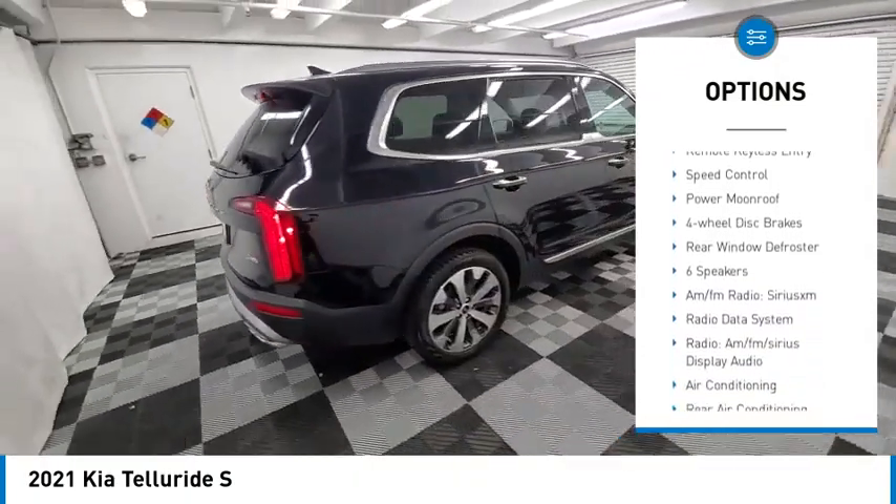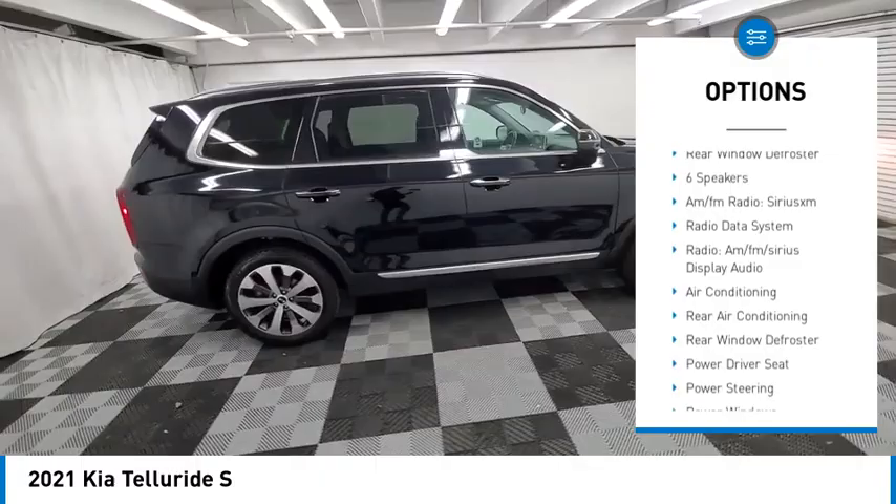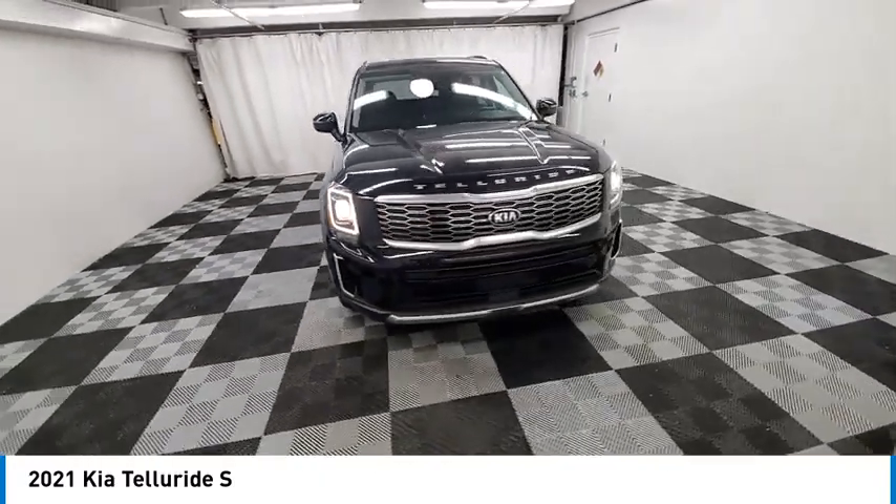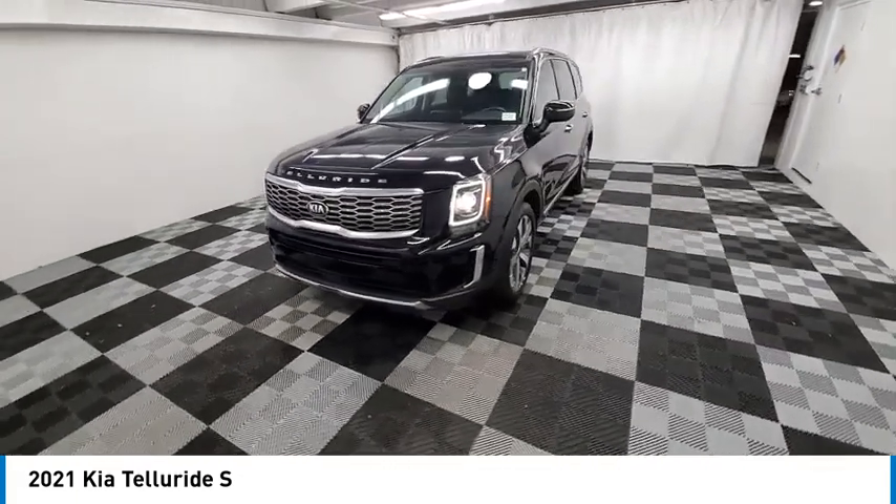alloy wheels, rear spoiler, brake assist, traction control, remote keyless entry, speed control, power moonroof, four-wheel disc brakes, rear window defroster.